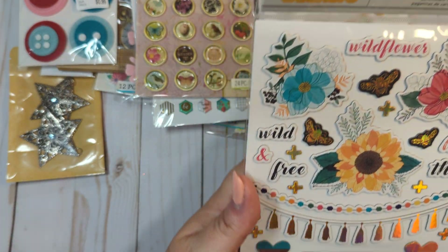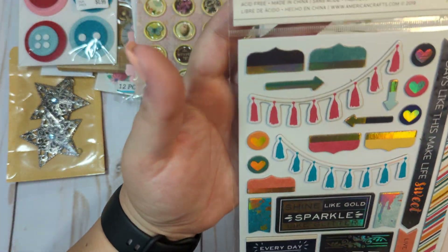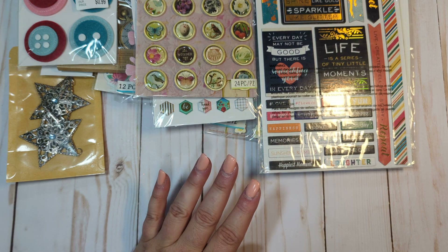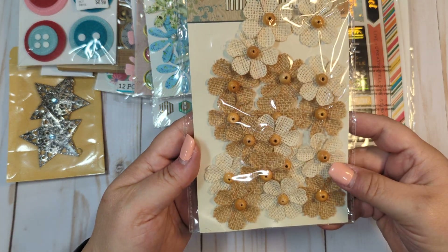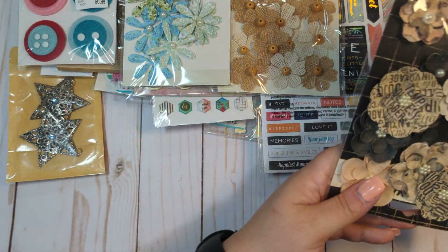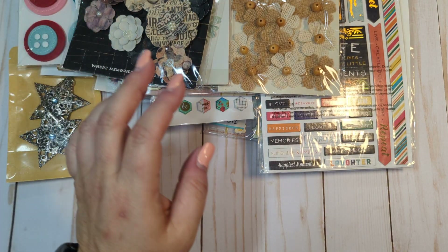We have this one called Wildflower. I think these are all like Vicky Boone, but I'm not 100% sure. We have some flowers — lots of little flower packs. Some of them are missing like one or two, but they're mostly full packs.